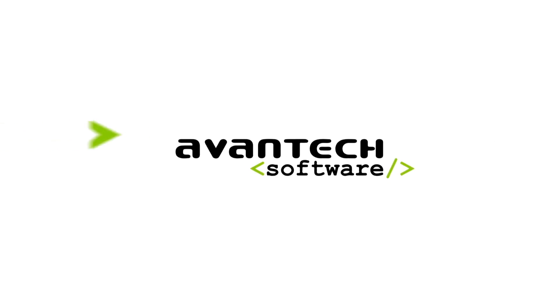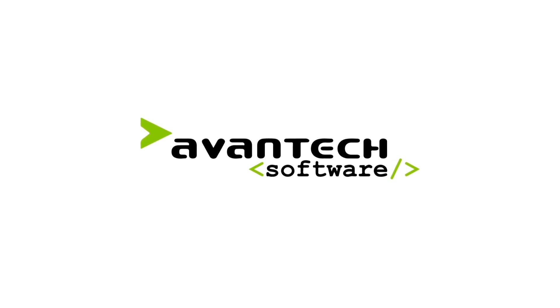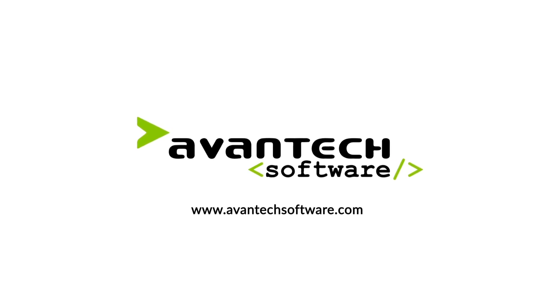Contact Avantech Software anytime for a chat about how Scan2x can help make your documents add value.